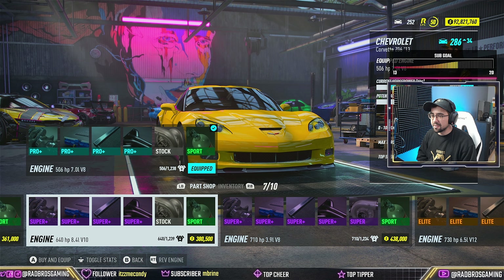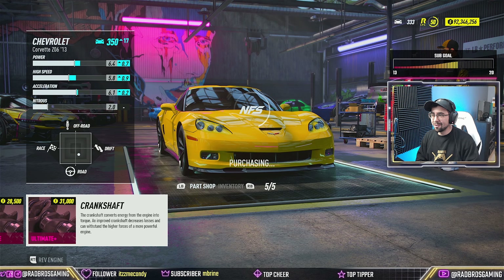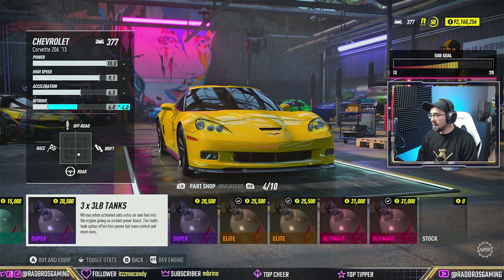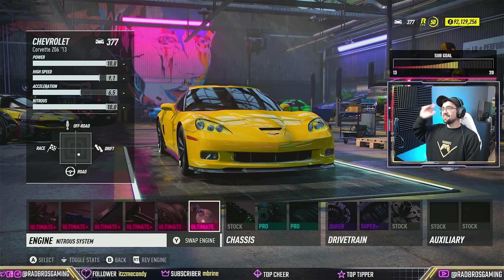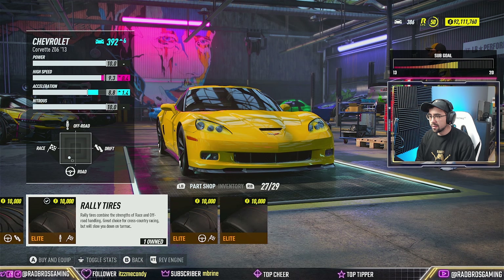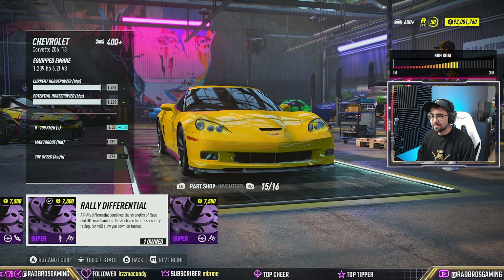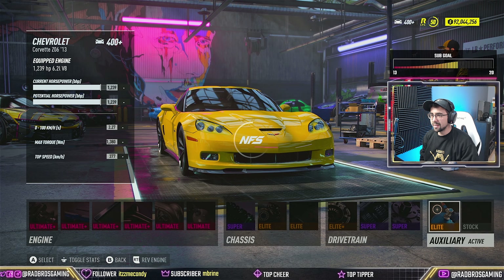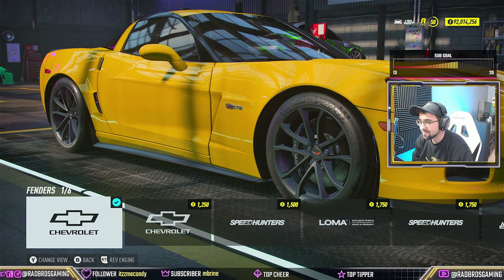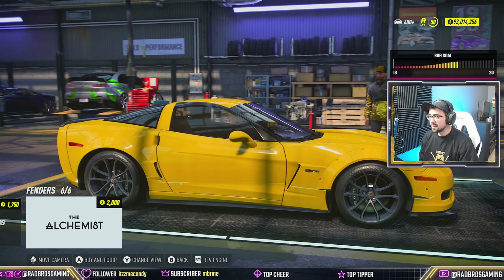I gotta get that V12 sound - I'm going V12 here. Now, customization wise - Loma... I've never heard of this brand before. Alchemist - that actually looks pretty good.